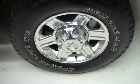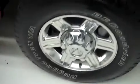megacab short box. BF Goodrich Rugged Trail tires look to be newer, if not brand new. A lot of tread left.